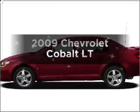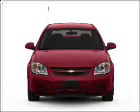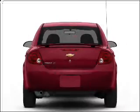Imagine yourself in this 2009 Chevrolet Cobalt. This is the set of wheels you've been looking for, with an efficient four-cylinder engine connected to a smooth shifting transmission.